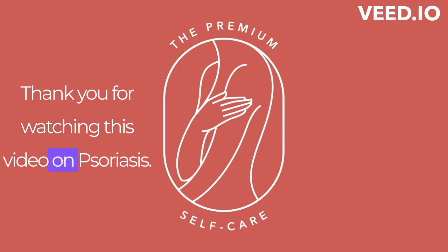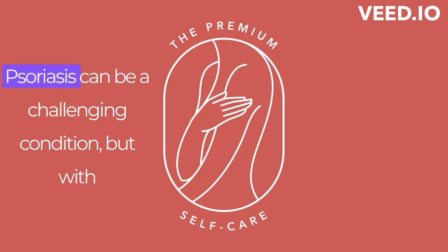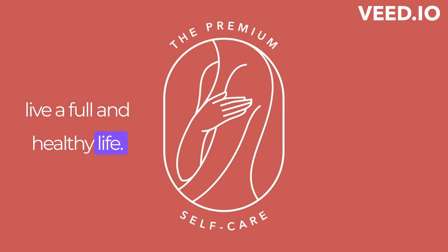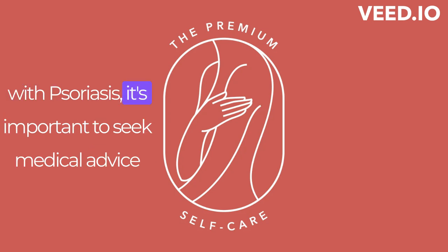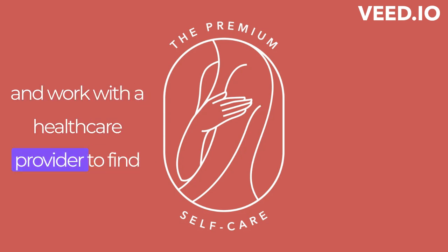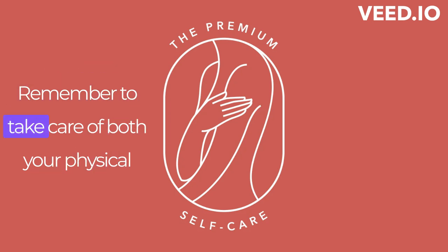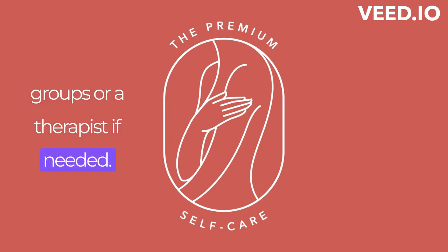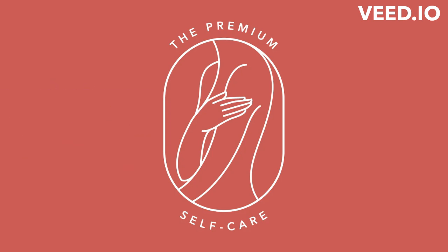Thank you for watching this video on psoriasis. We hope that you found this information informative and helpful. Psoriasis can be a challenging condition, but with proper management and care, it is possible to live a full and healthy life. If you or someone you know is living with psoriasis, it's important to seek medical advice and work with a health care provider to find the best treatment plan for your specific needs. Remember to take care of both your physical and mental health and reach out to support groups or a therapist if needed. Thank you again for watching, and we wish you all the best in your journey with psoriasis.